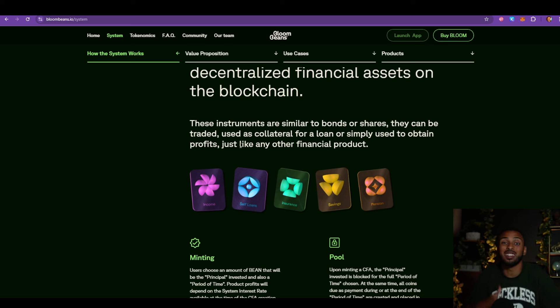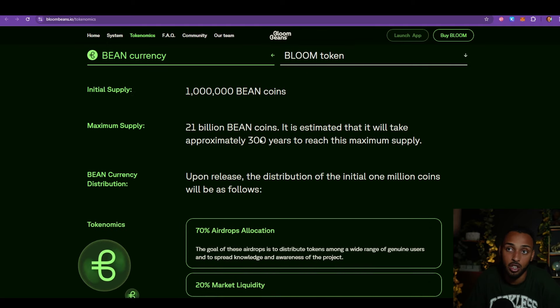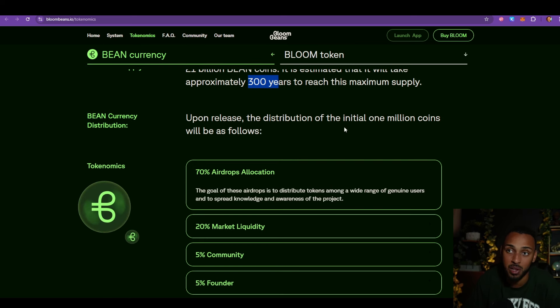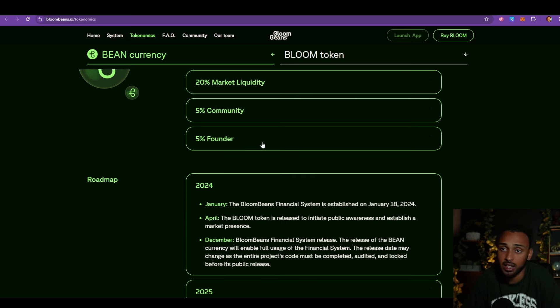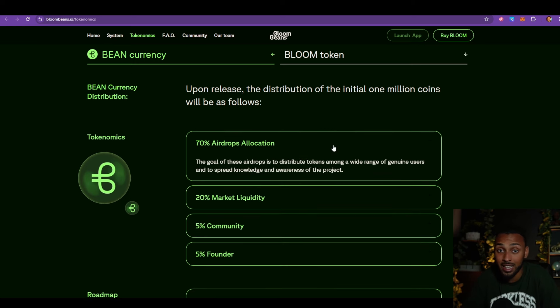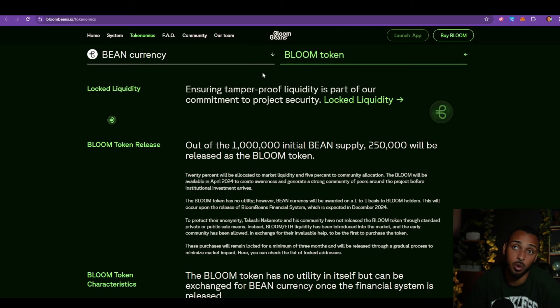There are several types of CFAs: income CFAs, self-loan CFAs, insurance CFAs, saving CFAs, and pension CFAs, which combine saving and income. At the core of the system they are launching their own token — the Bean currency — starting at 1 million supply and going up to 21 million over approximately 300 years. Upon release of the initial 1 million, 70% will be allocated to airdrops, 20% to market liquidity, 5% to the community, and 5% to the founder. They plan to launch between October and December of this year.